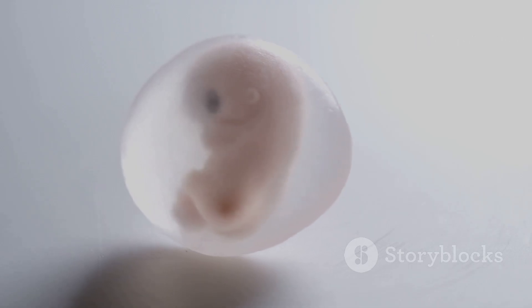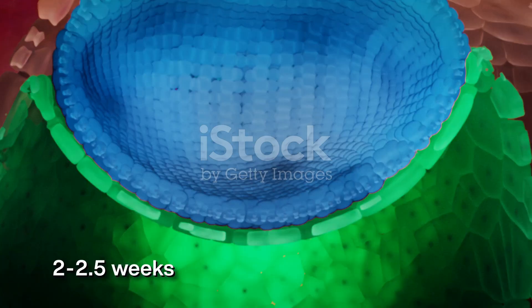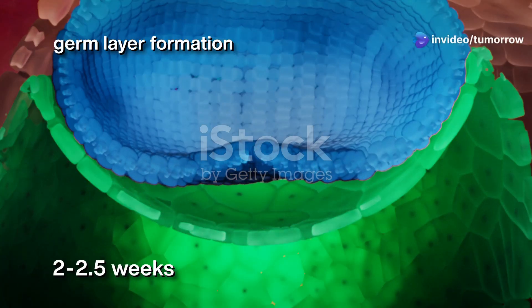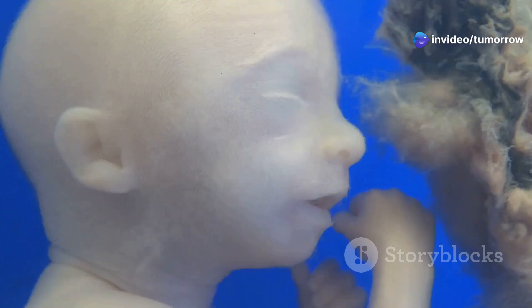One of the most significant events in the embryonic stage is gastrulation. This process establishes three distinct germ layers: the ectoderm, mesoderm, and endoderm. Each germ layer will give rise to specific tissues and organs in the developing embryo.